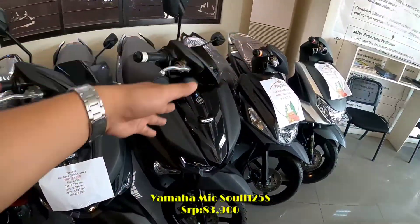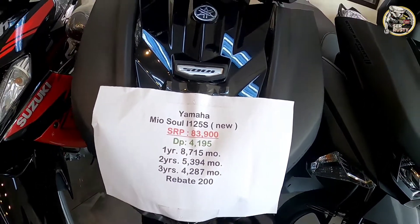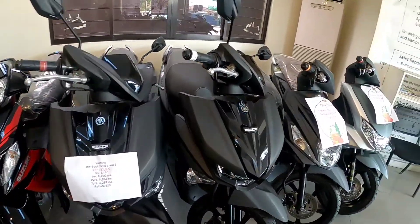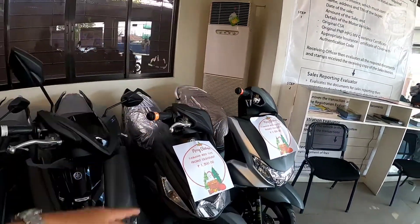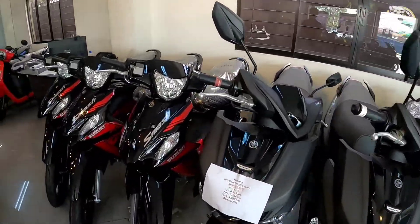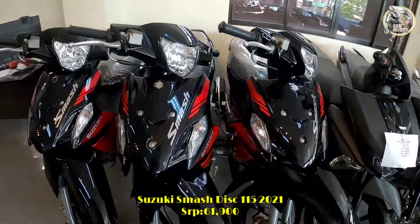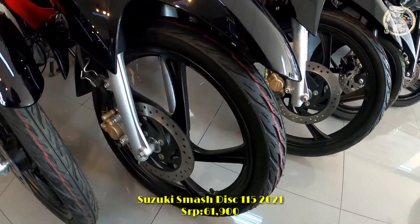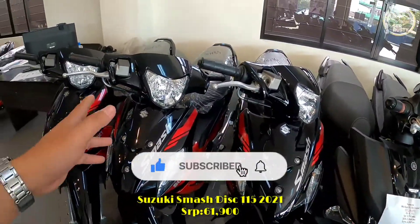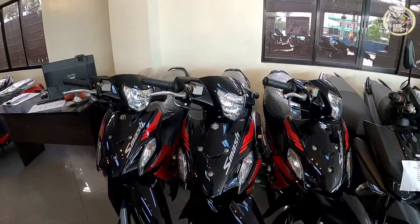Kung 125S ang hanap, mayroon tayo dito — ang price niya is ₱83,900, minimum down payment niya is ₱4,195. Kung may tanong kayo regarding sa ibang unit at down payment, pwede kayo mag-comment down below para doon ko kayo masagot, o direkta doon sa aking FB page. Ito yung bagong Suzuki Smash disc brake — ang nabago sa kanya is naka-mags na siya, disc brake, missing brake caliper, at yung kanyang decals na iba. Ang price niya is ₱61,900 — medyo nagtaas na siya kung dati ₱58,900.